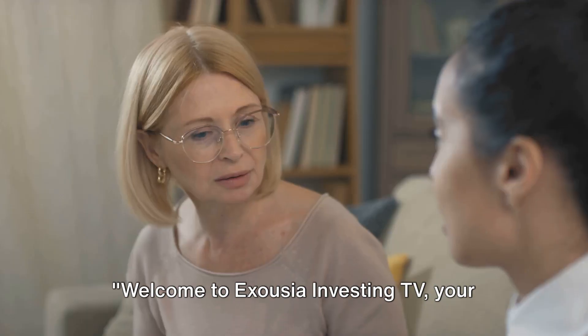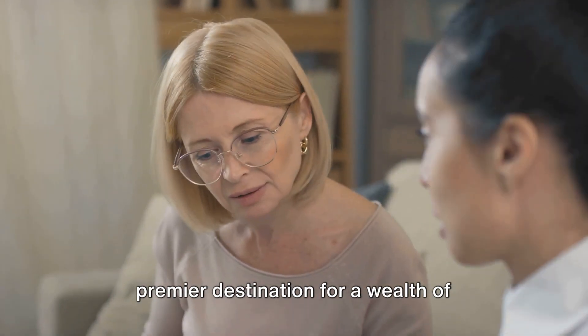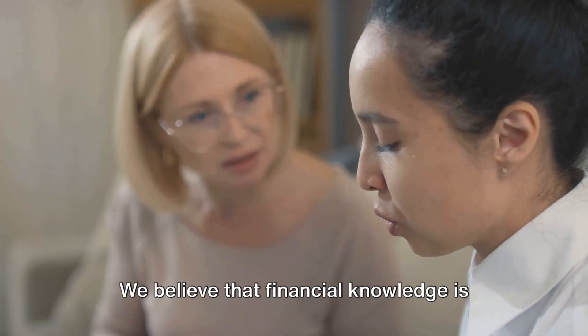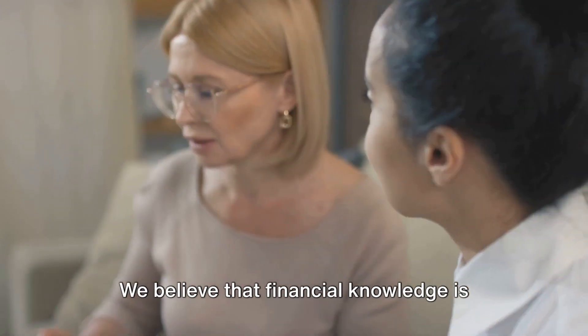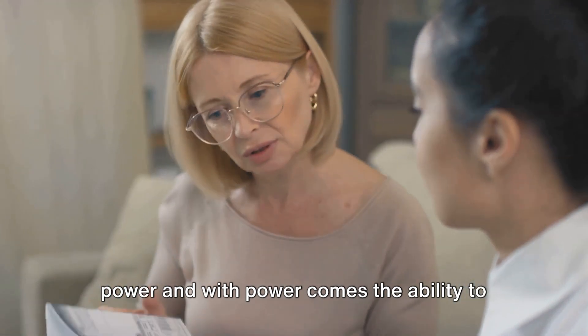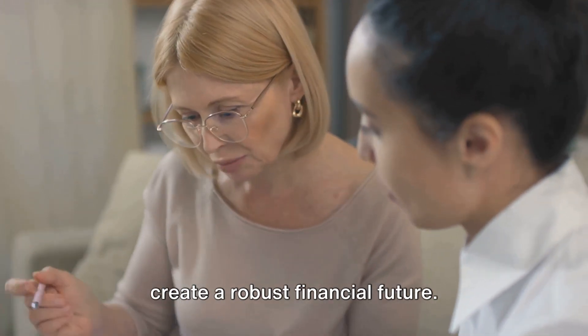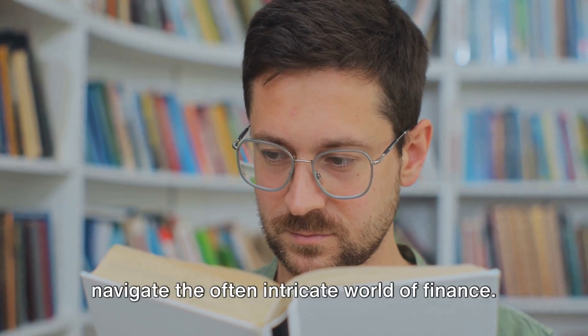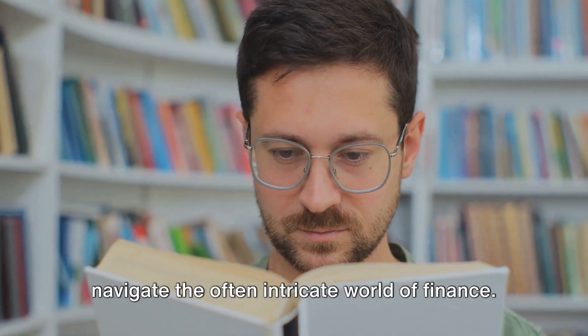Welcome to Exousia Investing TV, your premier destination for a wealth of financial literacy, wealth wisdom, and wealth empowerment. We believe that financial knowledge is power, and with power comes the ability to create a robust financial future. Our mission is to foster an environment of learning and understanding to help you navigate the often intricate world of finance.